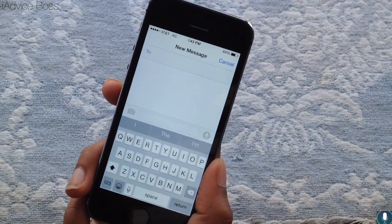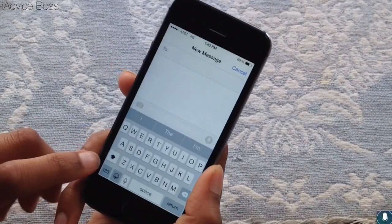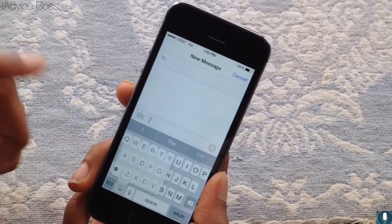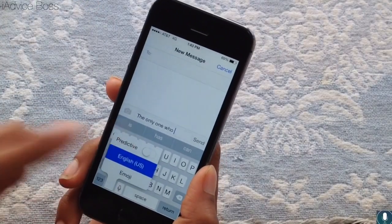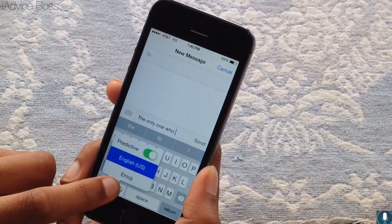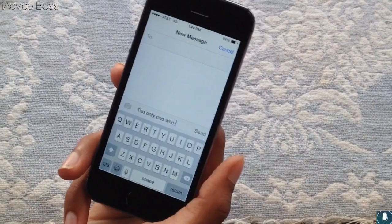The next feature is in Messages, or any app that uses predictive text. You can hold your emoji icon and see the predictive text toggle. It's on for me, and you can turn it off right there — just swipe up to turn it on or off. Turning it off hides predictive text from your keyboard if you don't like it.